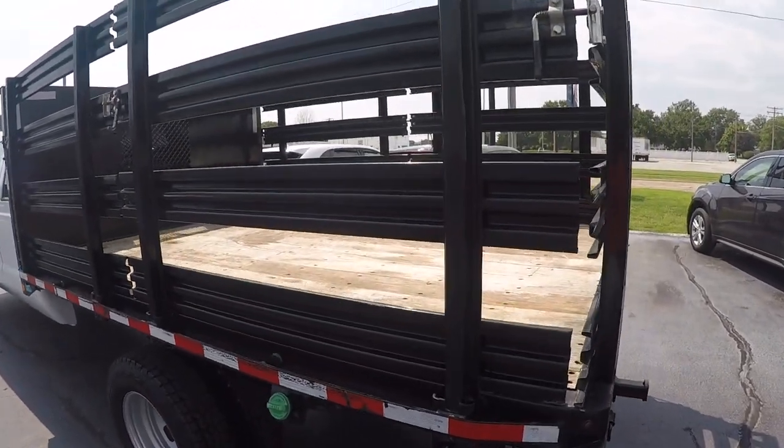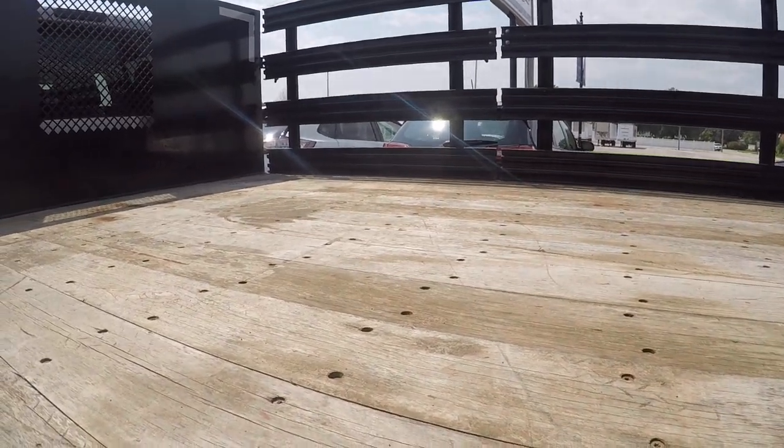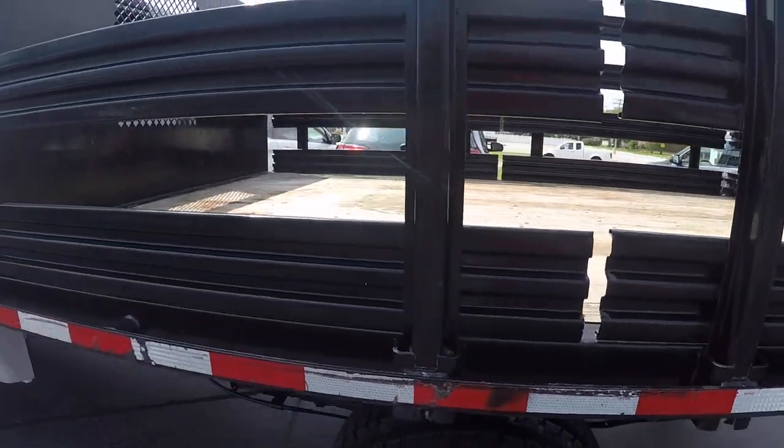I'll show you the inside of the flatbed. It measures 10 feet long, 7 and a half feet wide, 4 feet tall.